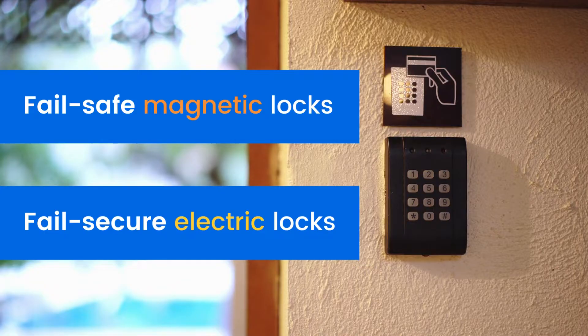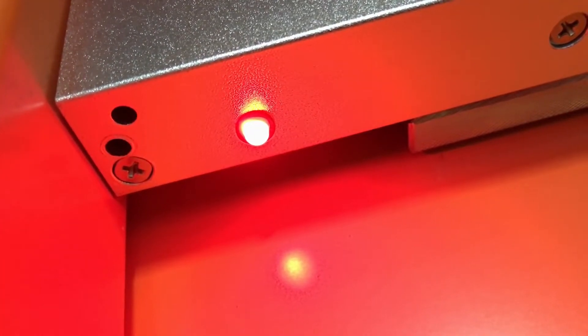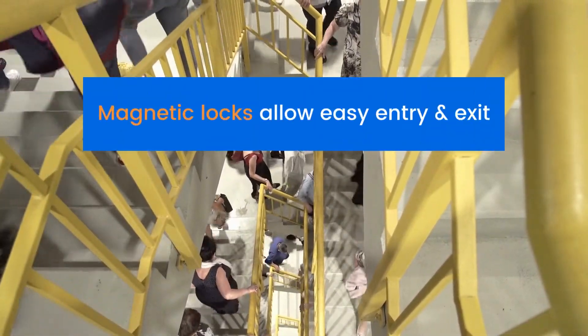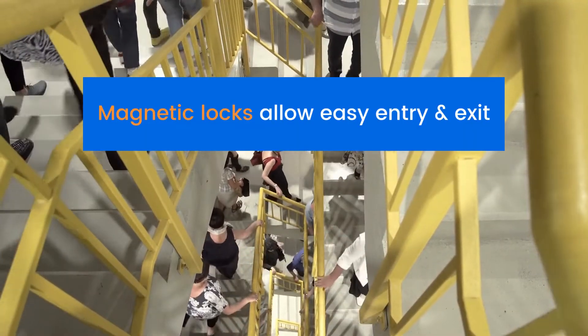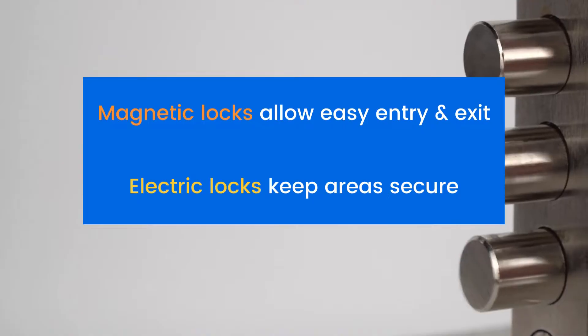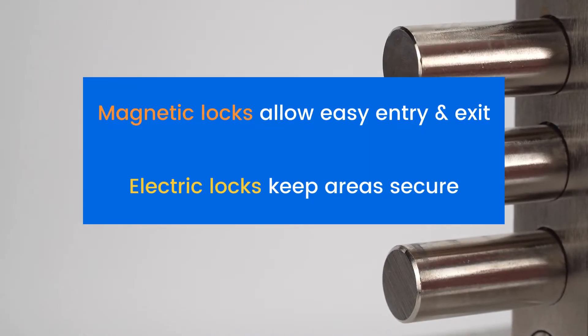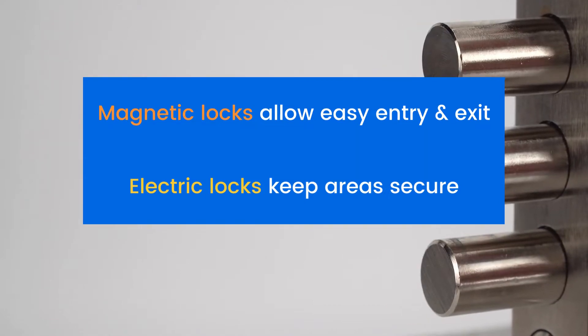In the event of a blackout, an electric lock stays locked. In contrast, a magnetic lock opens. If there's a power outage, magnetic locks keep people safe by unlocking and allowing people to safely enter and exit the building. In contrast, electric locks, also known as electric strikes, keep high priority areas secure by preventing people from entering the room or building during a blackout.